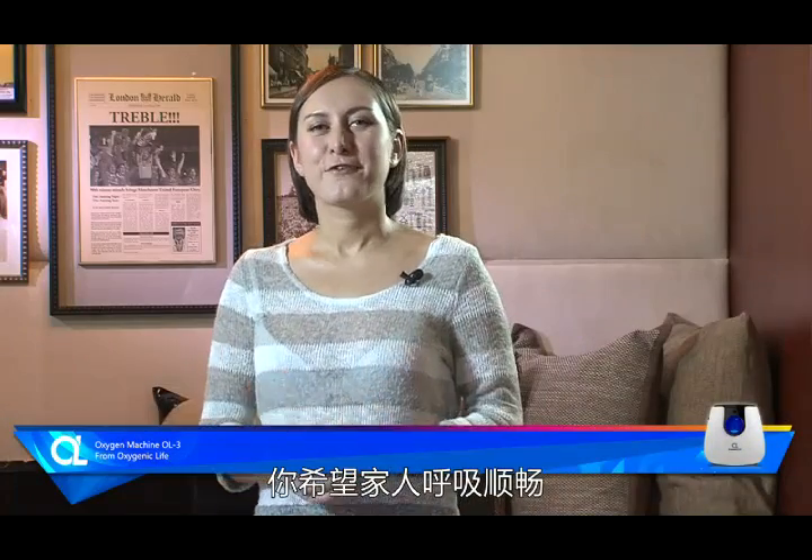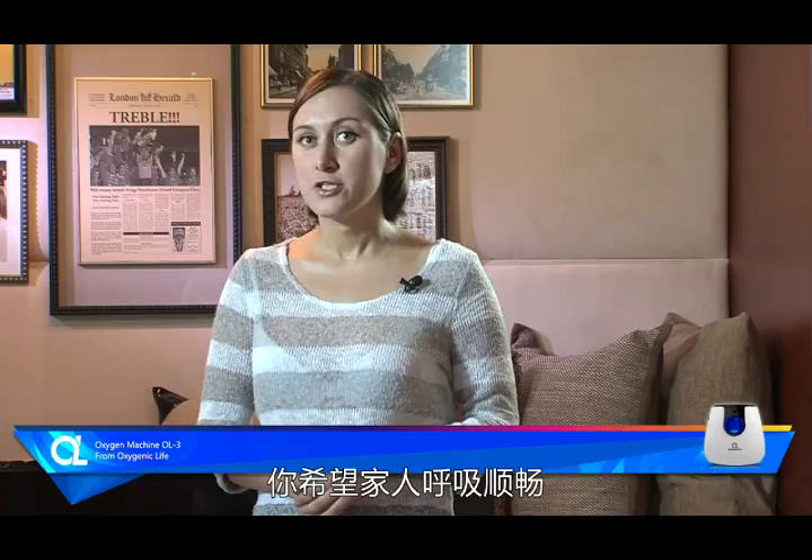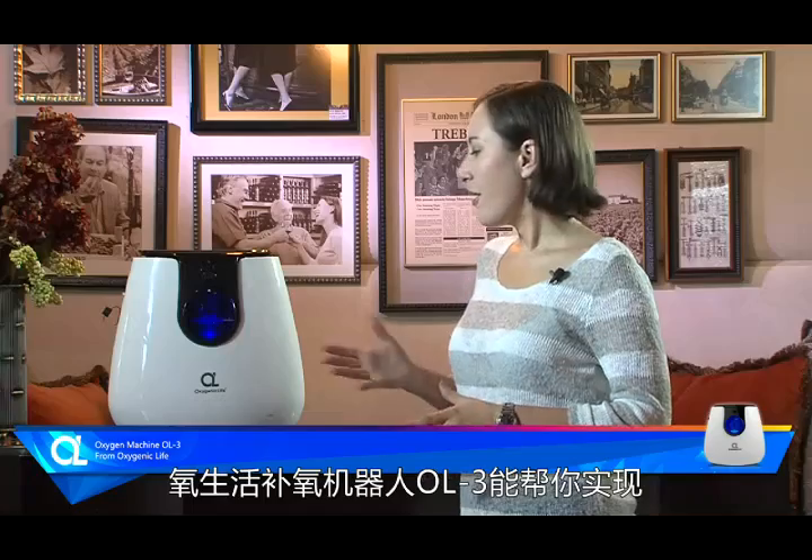How would you like your house to have a healthy environment for elderly people, especially their brain, lungs and heart? Oxygenic Life OL3 robot can help you achieve this.